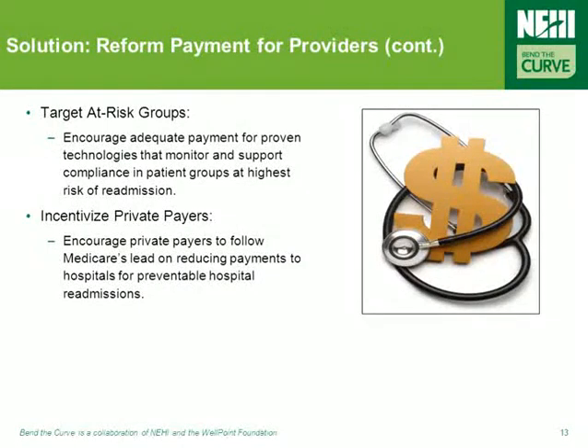Two additional ways of changing payment systems for the better are promoting sufficient payment for proven technologies that monitor and support compliance in at-risk patient groups, and encouraging private payers to follow Medicare's lead on reducing payments to hospitals with preventable readmissions.